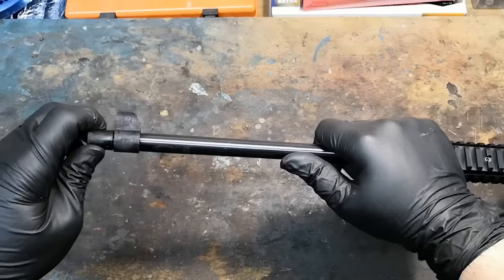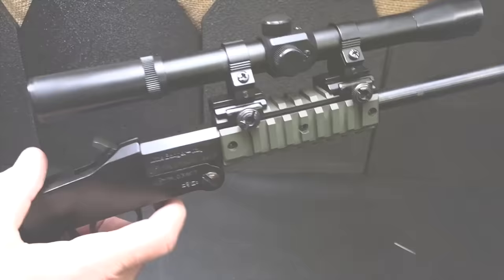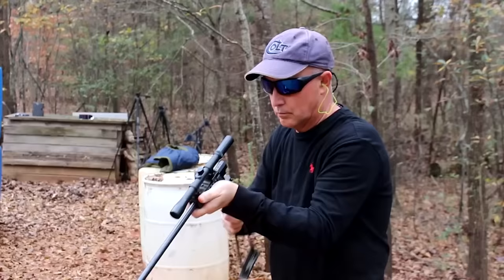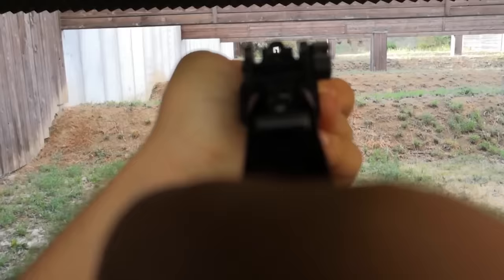It weighs less than 3 pounds and is only 17 inches long when broken down. The buttstock has a built-in shell holder, with Picatinny rails just forward of the receiver for mounting accessories, and an optional handle-cleaning kit combination can be screwed into the receiver. It even has a threaded muzzle. We don't think this is a gun anyone will brag about owning, but we're betting it's one they'll be glad to have in their hands if things get ugly.